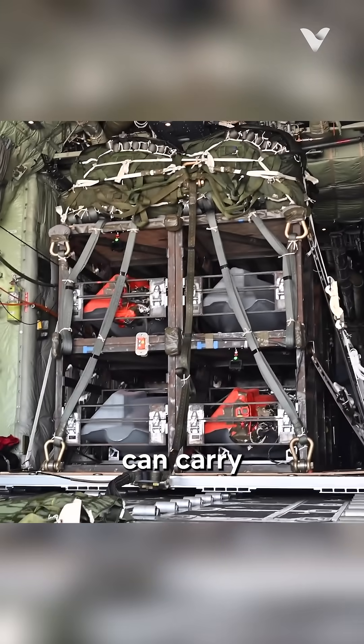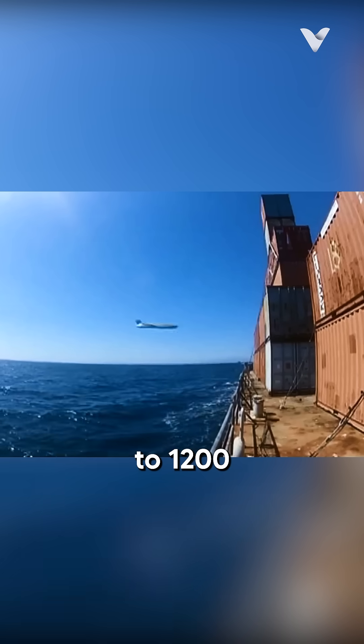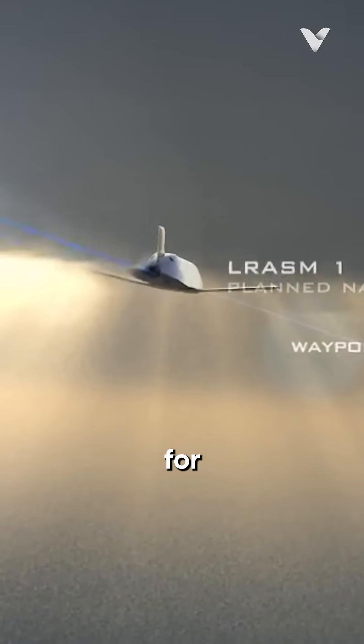The deployment boxes can carry between 4 to 45 missiles, can strike targets at ranges of 570 to 1,200 miles, and are designed to be self-contained with their own targeting data and control systems.